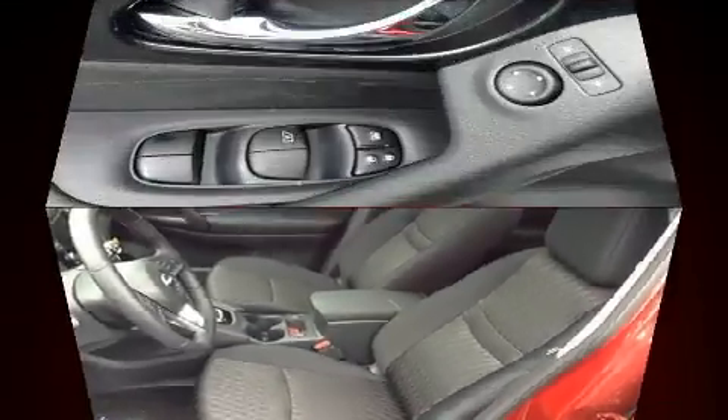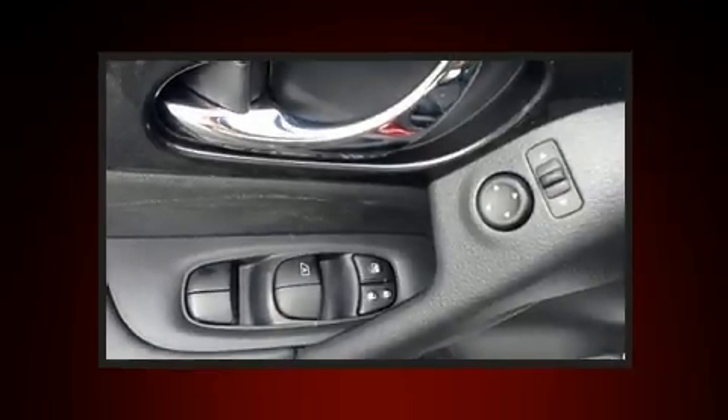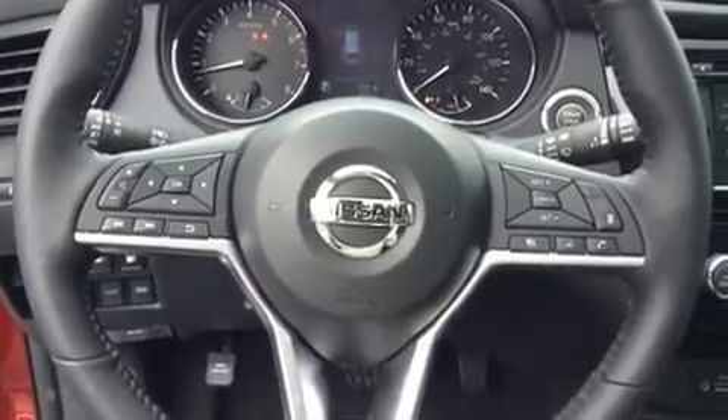All of the premium features expected of a Nissan are offered, including a tachometer, a blind spot monitoring system, rear wipers, and air conditioning.